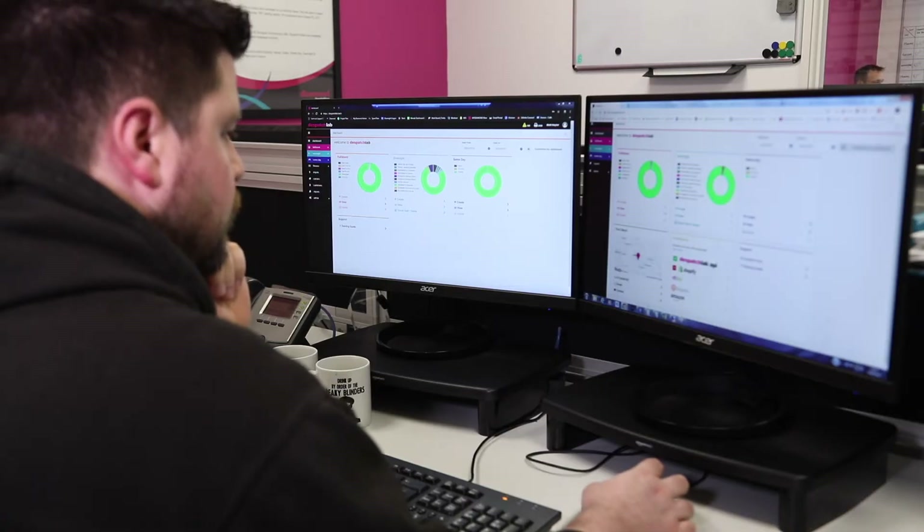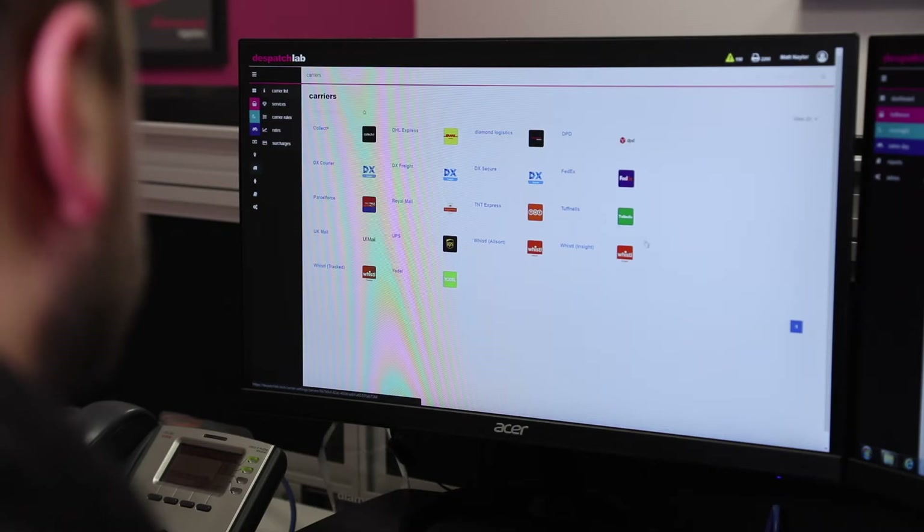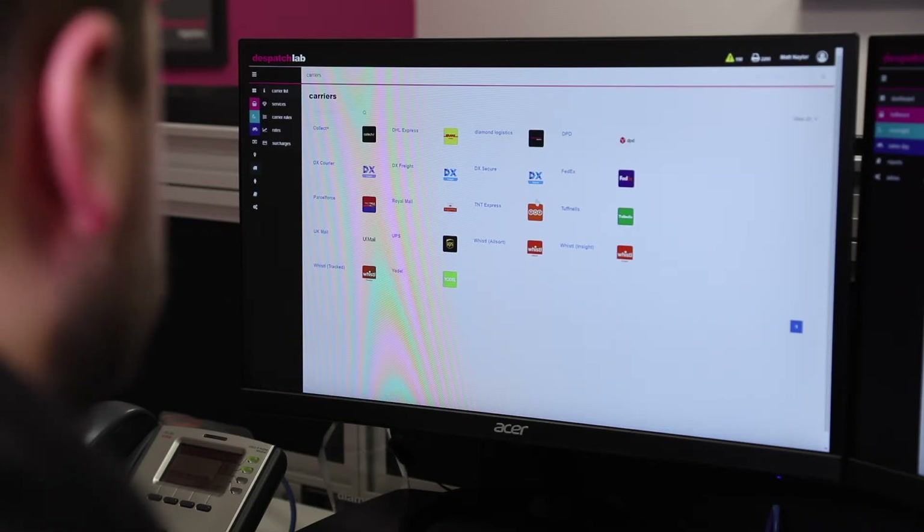Essentially, DispatchLab is all about transparency, seamless transfer and visibility of information after the sale is made.